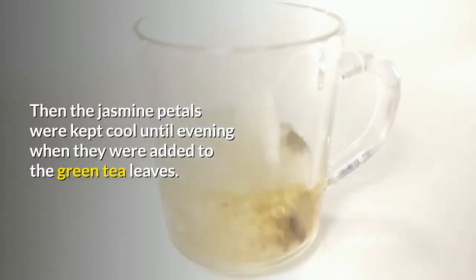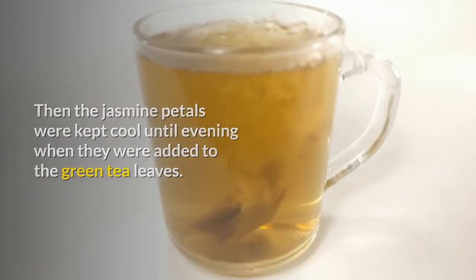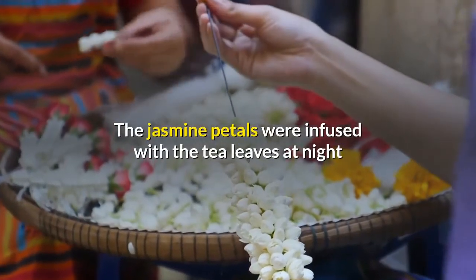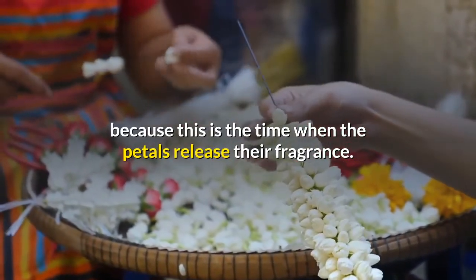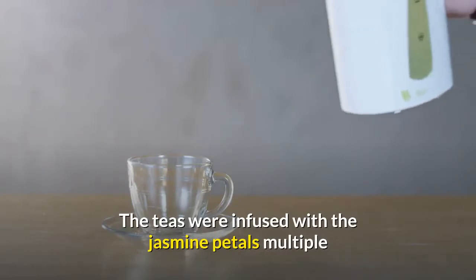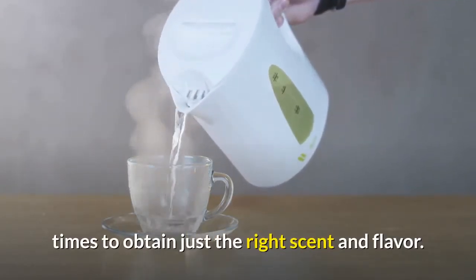The jasmine petals were kept cool until evening, when they were added to the green tea leaves. The petals were infused with the tea leaves at night because this is the time when the petals release their fragrance. The teas were infused with the jasmine petals multiple times to obtain just the right scent and flavor.